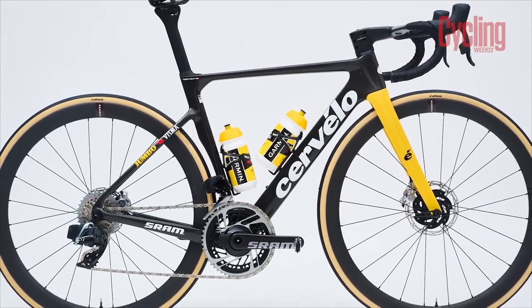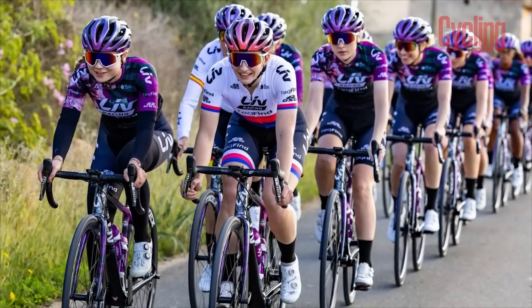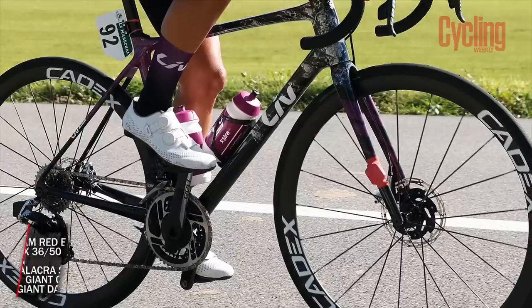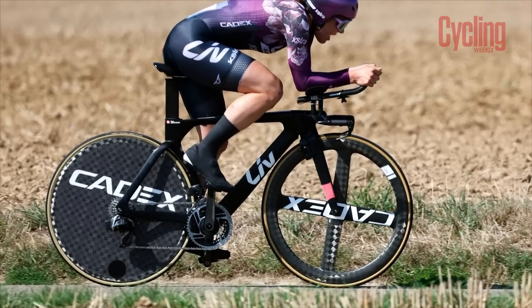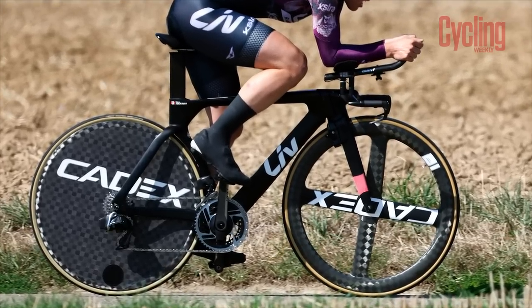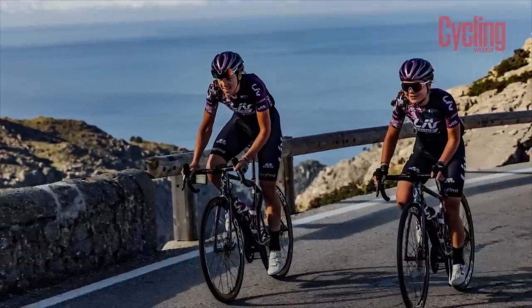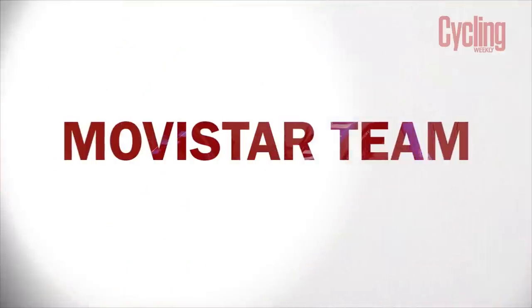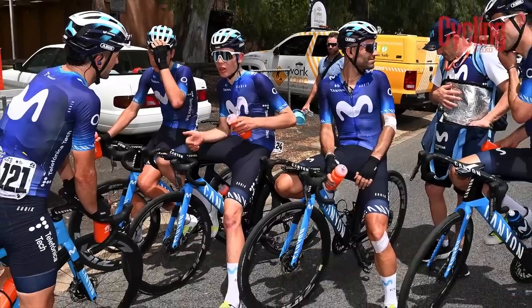The Lotto-Dstny squad have acquired a new title sponsor for 2023 but little else has changed. Naturally they'll be racing on Lotto bikes once again, with the team swapping between the Langma and the Envie on the road, alongside the Revolt when racing against the clock. Being a Giant brand, it also means they'll be using Cadex wheels, with SRAM staying on board as groupset supplier.